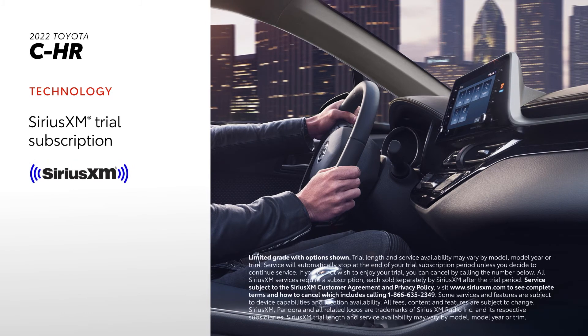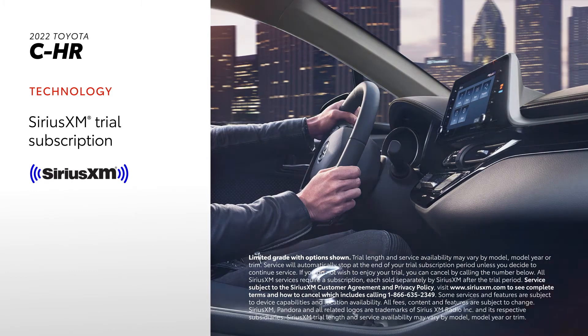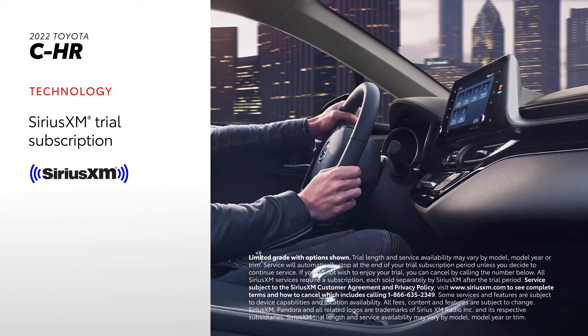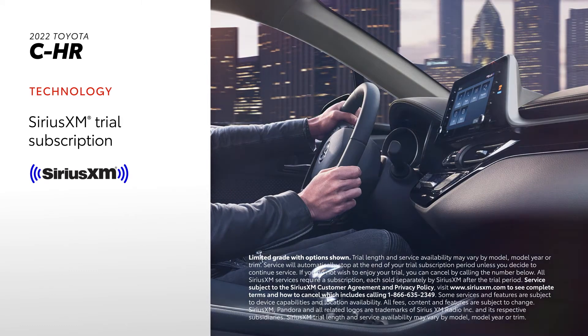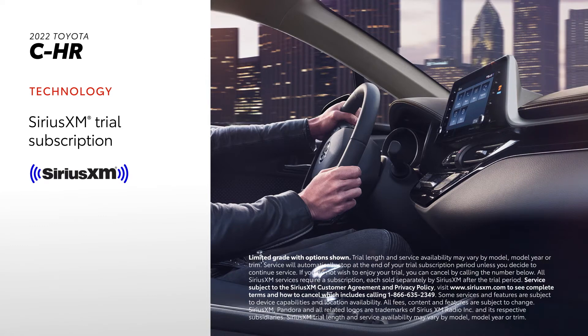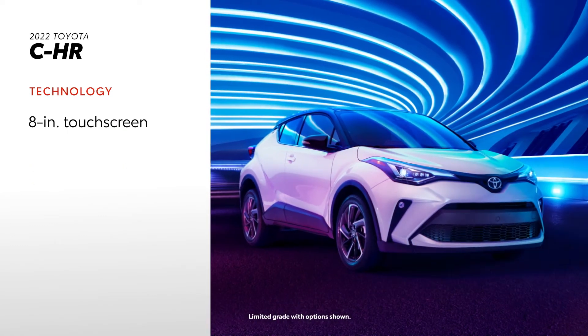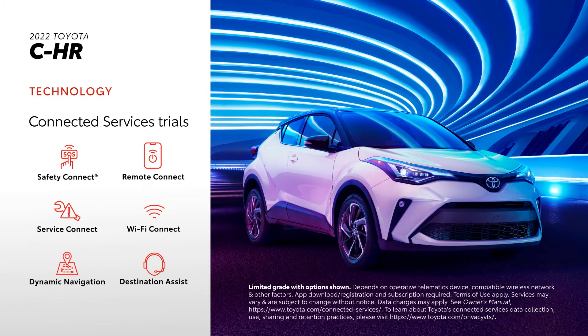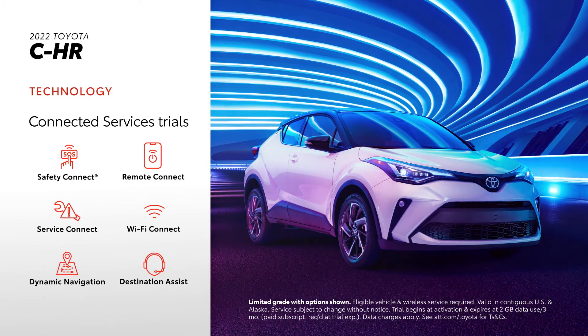There's also a standard three-month SiriusXM Platinum Plan trial subscription that includes over 165 channels available in-cabin and even more on the SXM mobile app, making it easier than ever to enjoy ad-free music, sports, comedy, and more. C-HR also comes with a standard 8-inch touchscreen, along with trials to Toyota's line of connected services, including a Wi-Fi Connect hotspot for up to five devices.